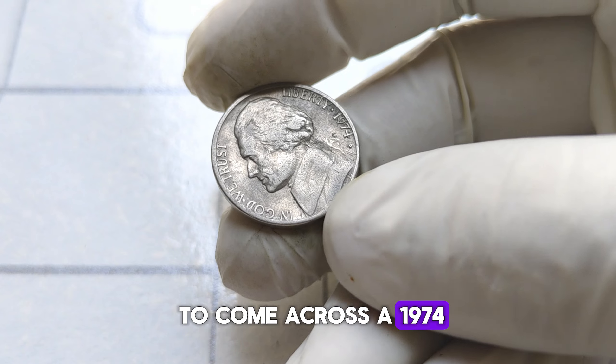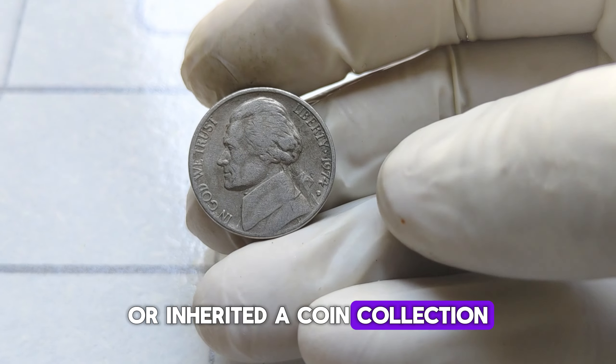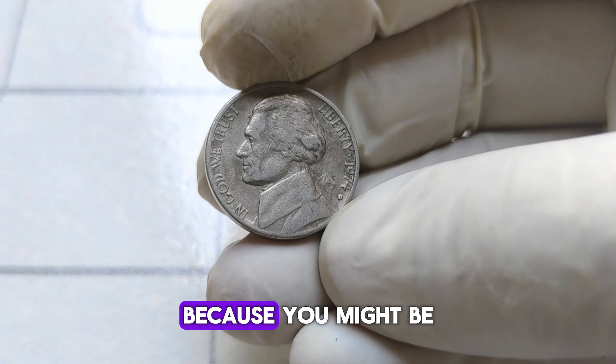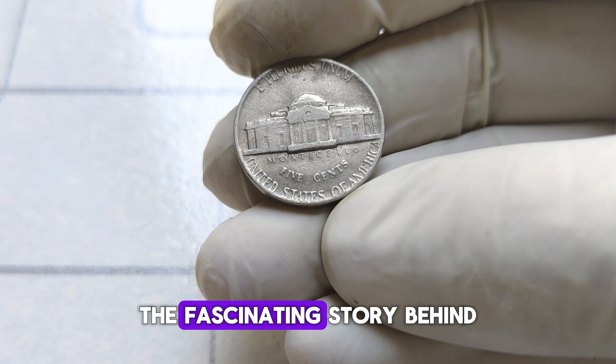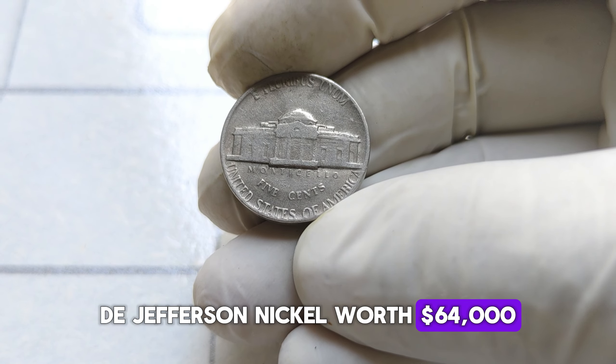If you happen to come across a 1974 D Jefferson nickel in your pocket change or inherited a coin collection, don't dismiss it as just another nickel. Take a closer look, because you might be holding on to a small fortune. There you have it, folks — the fascinating story behind the 1974 D Jefferson nickel worth $64,000.